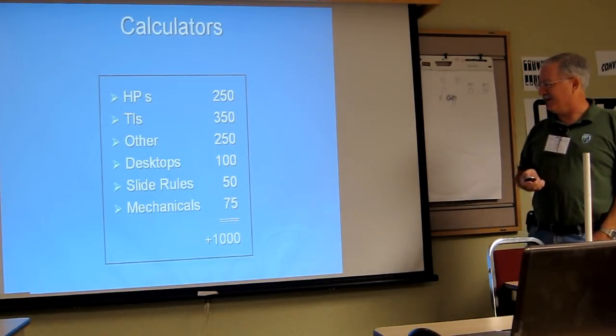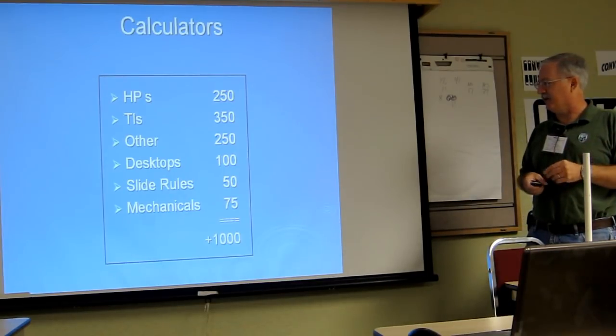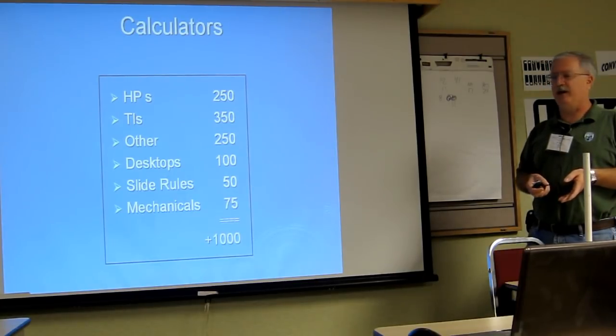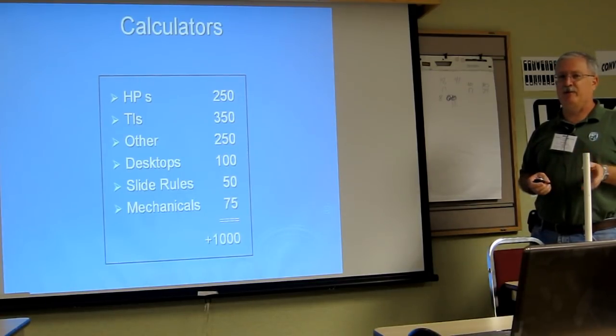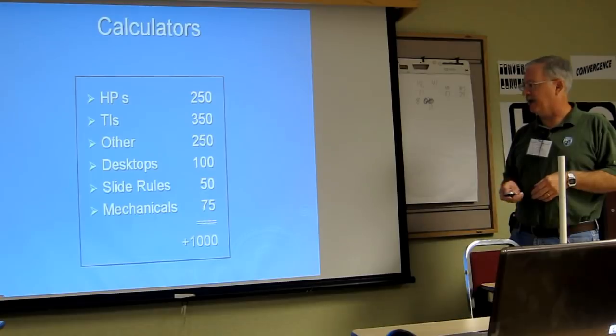In my collection I have well over 1,000 — I've actually lost count. I have over 250 HPs, 350 TIs, others about 250, about 100 desktops. I only collect desktops if they're really cool, like mixing tubes or something like that. I've got about 50 slide rules and about 70 time mechanicals.